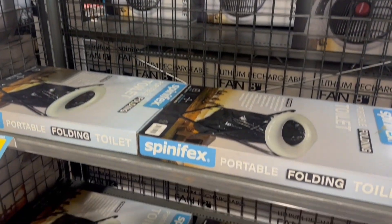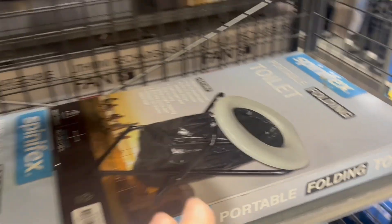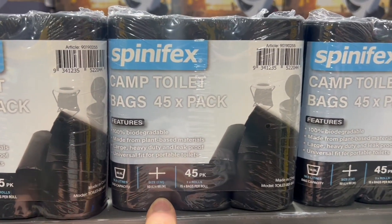The second toilet I found at Anaconda is a great idea if you want to save on space. Buckets can be quite tall and take up room, so if you're van-camping you probably want to save space. This is a fold-out option - it just folds out, you put your bag in, use it, wipe it over, fold it up and put it away. I really like this option for people camping in tents with a lot of equipment.